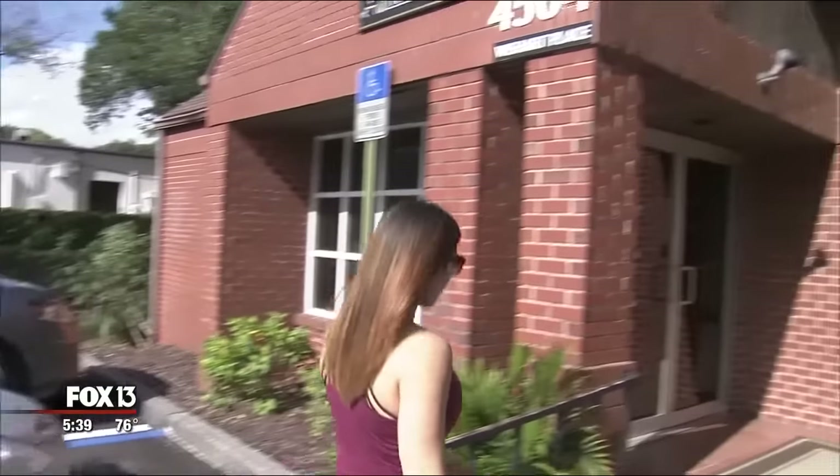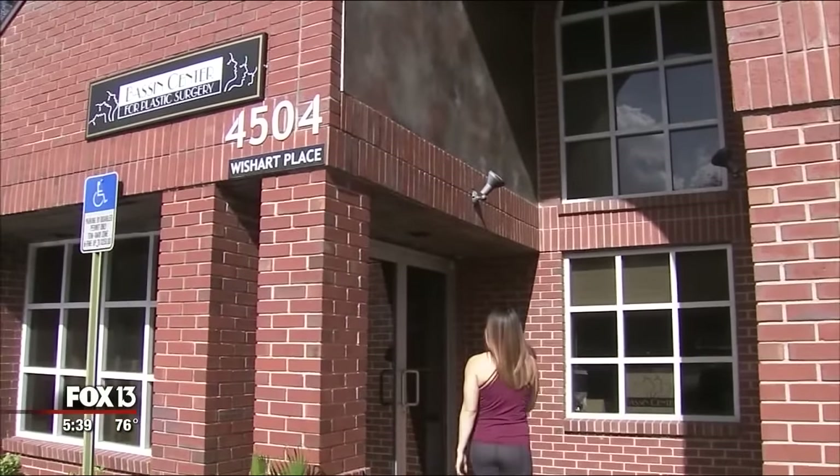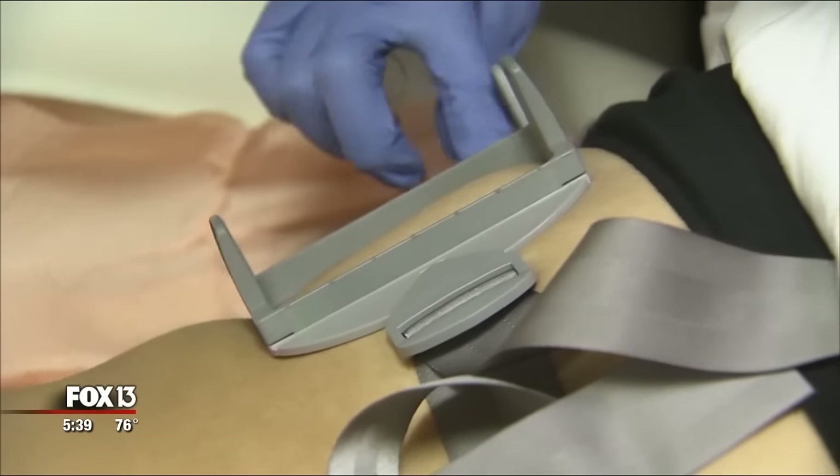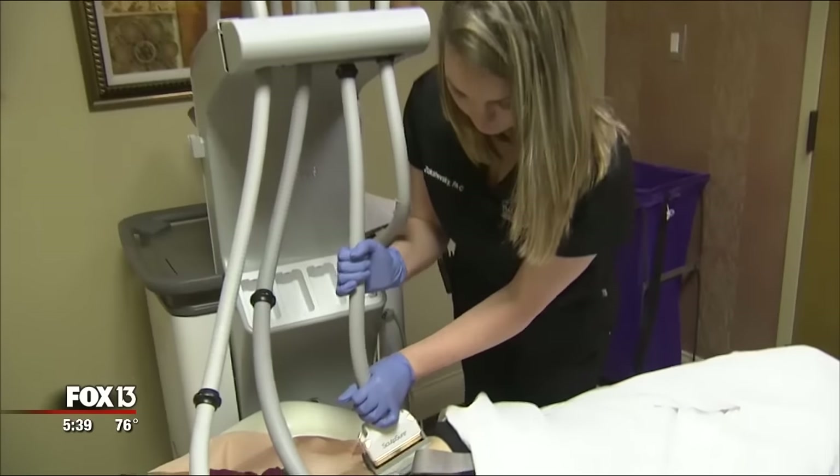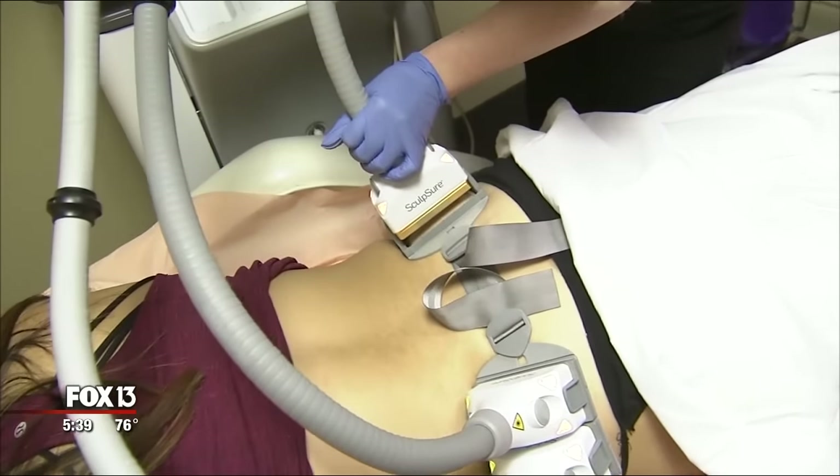Today, Sophia is trying something that may help her achieve her goal. We have these four frames and I put them on the area where we want to melt the fat. It's a new procedure called Sculpture. Then I'm going to put the applicators on. It's the first FDA approved one that's actually made for melting fat. You're expected to melt away roughly 25 to 30 percent of the fat in your problem area.